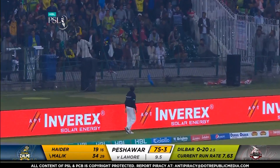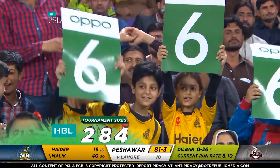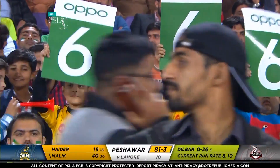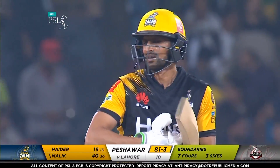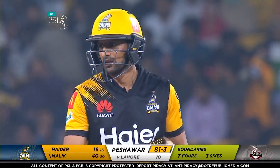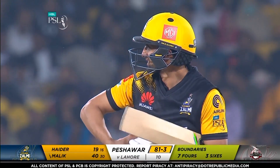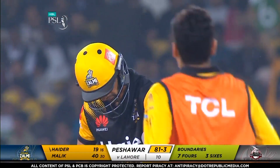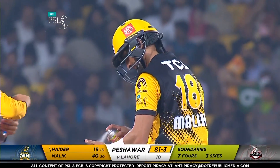What a shot — oh my word! The HBL six counter moves up a notch to 284. What a shot — oh my god!